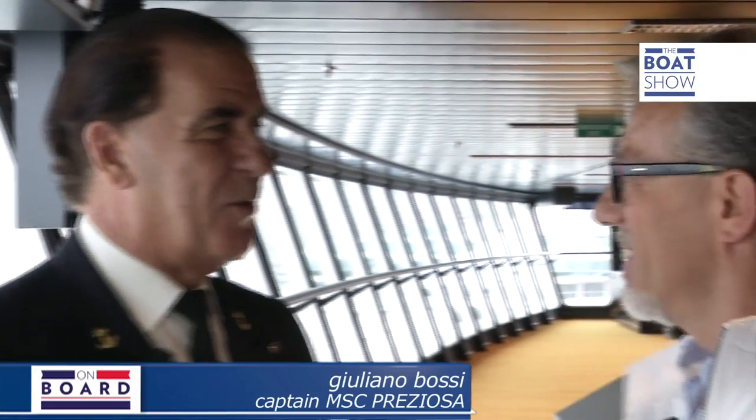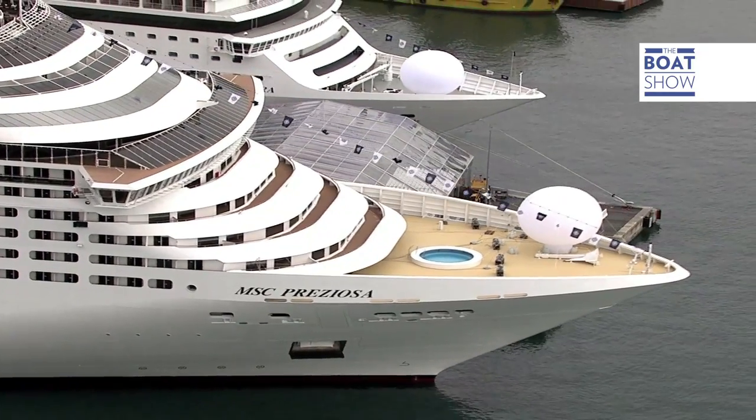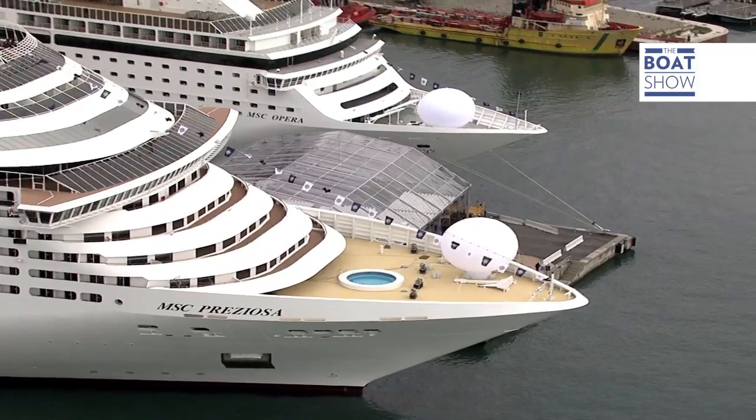Good morning, Captain. Good morning. Thank you so much for letting us on the command bridge of the MSC Preciosa. It's not easy to come on board and get into this area. We don't let just anyone on. Of course, we are happy to do it, but one has to be very attentive on the command bridge.